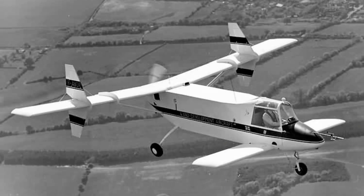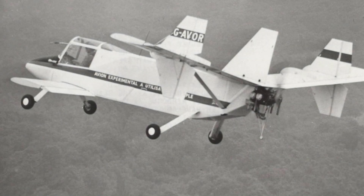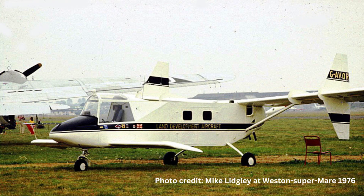As mentioned in the film, everything was thought of for simplicity of building, repairs, and operations. The single LDA-01, registered Golf Alpha Victor Oscar Romeo, first flew on the 24th of August 1971 at Wisley in Surrey, England. The aircraft was later re-registered Golf Uniform Tango India Lima after many modifications and improvements, including tricycle undercarriage. It was also renamed the Boxer 500.